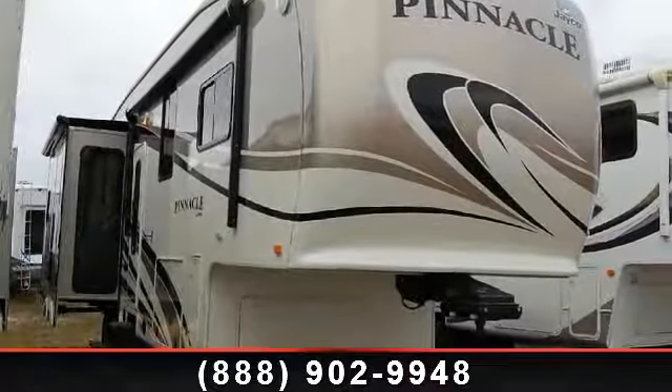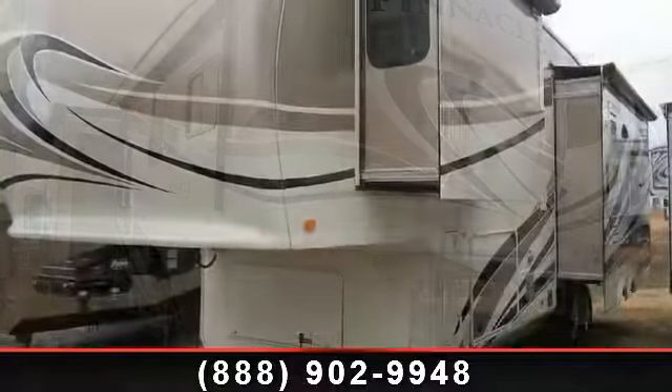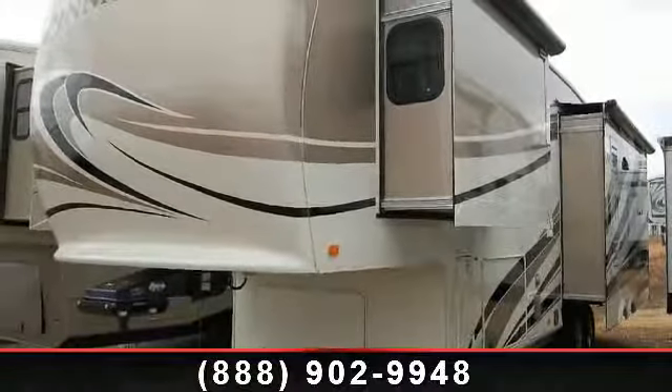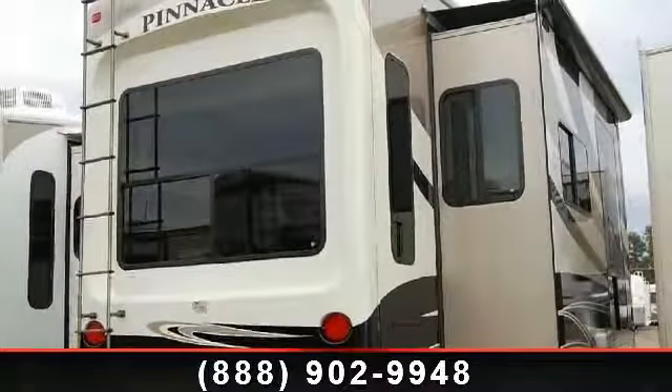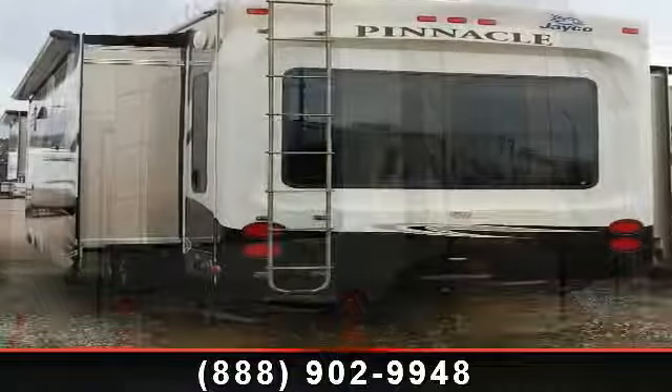Imagine yourself in this 2011 Jayco Pinnacle 35L KTS. This 5th wheel RV achieves maximum convenience and comfort combined with style and durable residential appointments. This unit is perfect for vacationing, adventuring, or just relaxing.